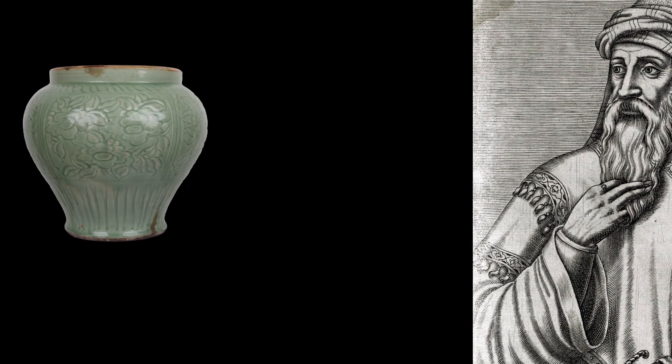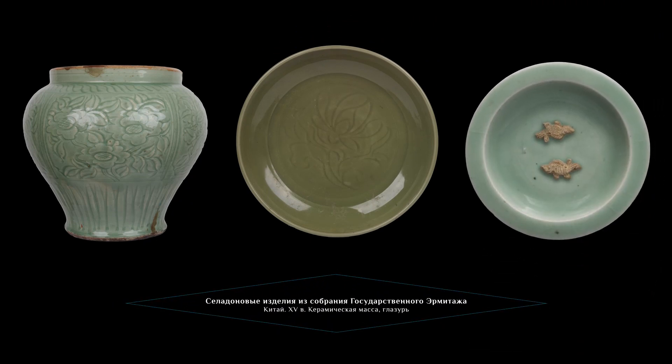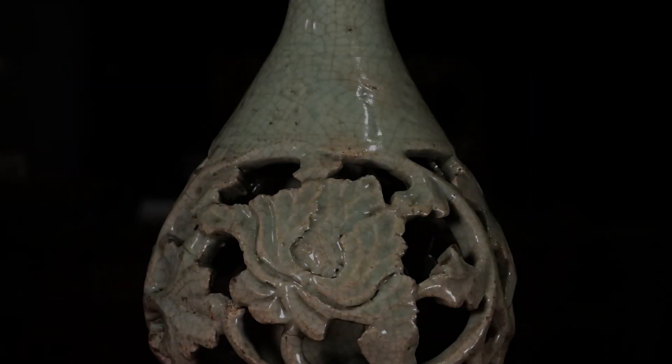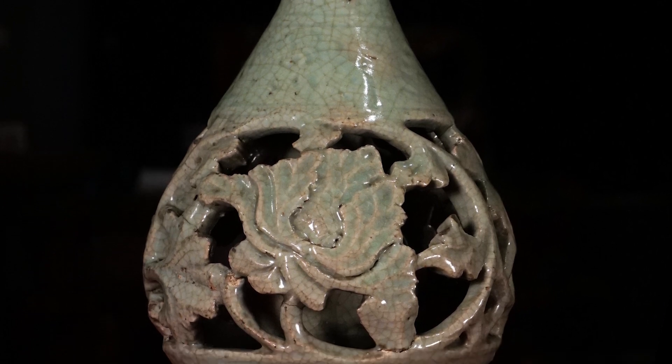Такого рода изделия изготавливались в южной части Китая. Особой популярностью и известностью пользовались мастерские, находящиеся в Лунцюане. Особенностью этих ваз является сквозной орнамент на туловье, выполненный в виде извивающегося стебля пиона с крупными цветками.